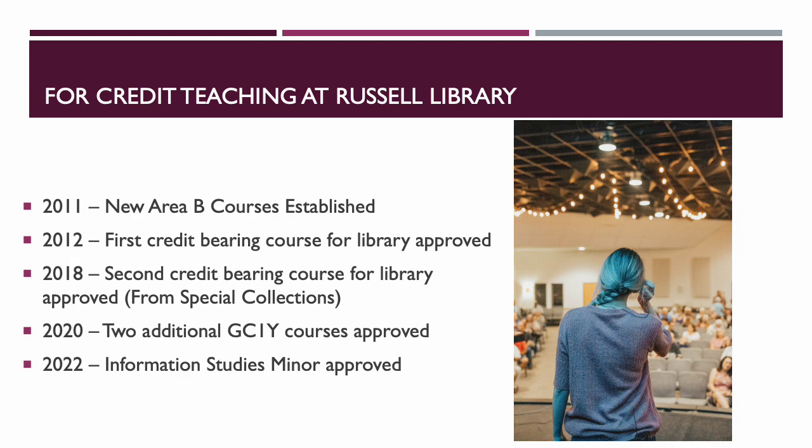Each discipline created their own version of a GC1Y or GC2Y, so the library stepped in and thought it was a good opportunity to start doing four-credit teaching. We established 'Research in the Age of Google,' which we started teaching around 2012, and we've been teaching on a rotation ever since. In 2018 our special collections created the History of Georgia College class, and they've been teaching that in rotation as well.